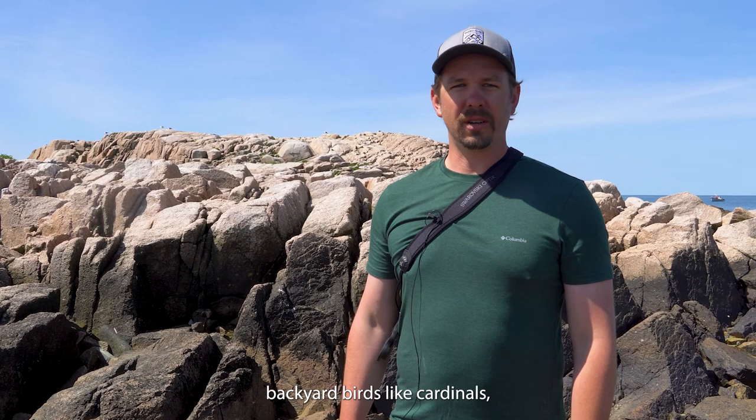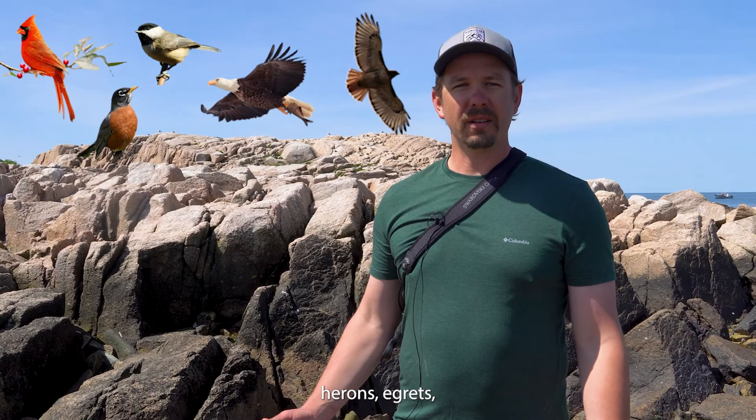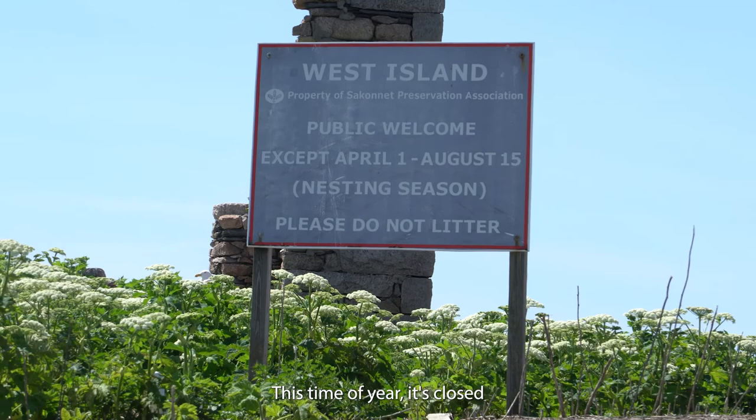Non-game birds are birds that aren't hunted, so these are your common backyard birds like cardinals, chickadees, and robins. But it also incorporates bald eagles, red-tailed hawks, herons, egrets, gulls, cormorants — birds that you'll see along the coast or in the forest.